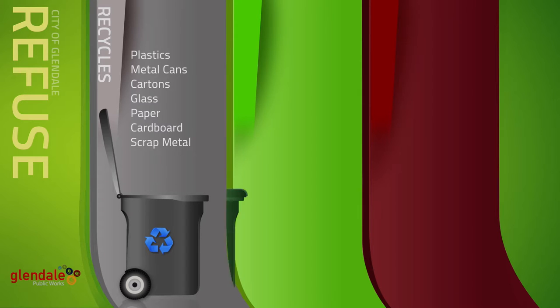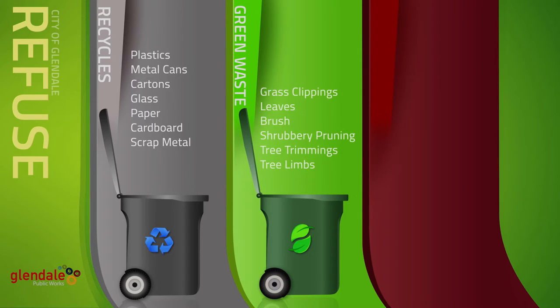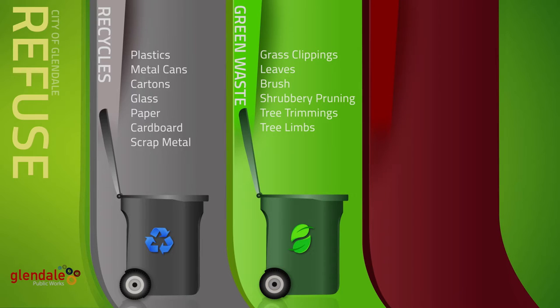The green container is specifically for green waste or yard trimmings such as shrubbery pruning, brush, leaves, grass clippings, and small tree trimming and limbs that are less than 6 inches in diameter and cut to fit within the container.